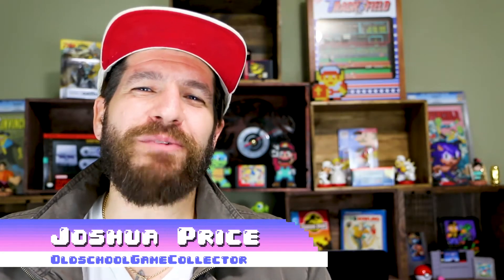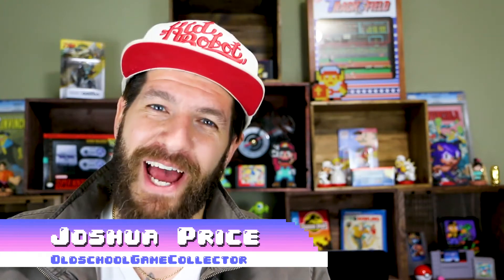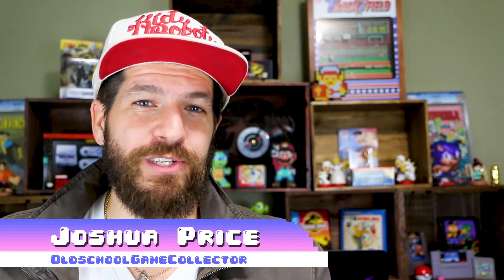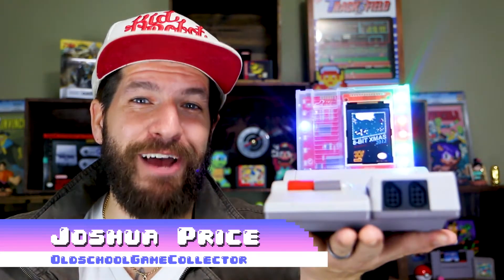Howdy everyone, old school game collector here and it is very late at night. I'm incredibly tired, which means I probably shouldn't be making this video, but I'm going to anyways. A couple weeks ago my wife comes to me and says hey, we should get a Christmas tree for your office, and I thought yeah that'd be cool. I wondered if there's something out there that's even cooler than a Christmas tree — and y'all, I found it.